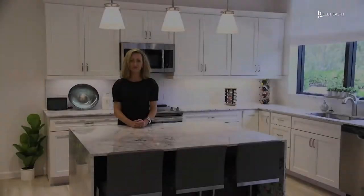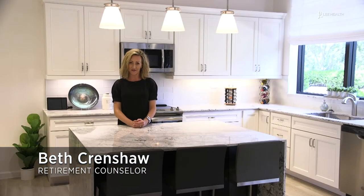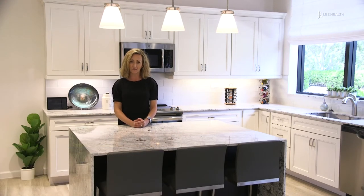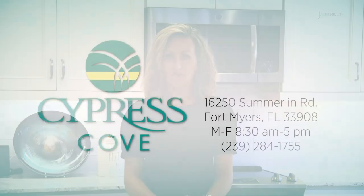I hope you enjoyed the cooking demonstration you just saw. It took place in our model kitchen here at the Oaks Welcome Center for Cypress Cove. The Welcome Center is open, and we invite you to visit us here to learn more about the new neighborhood, the Oaks at Cypress Cove.